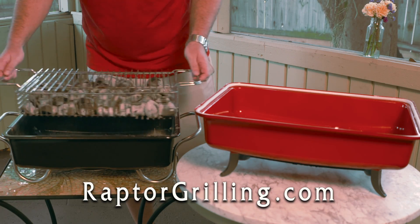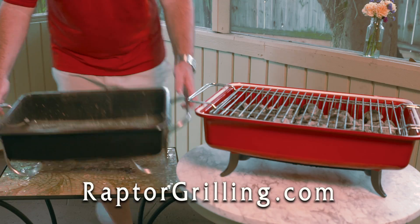When you're ready to relight, just grab the clean, cool handles, shake the ash, drop the basket back in the lid, and dump the ashes.